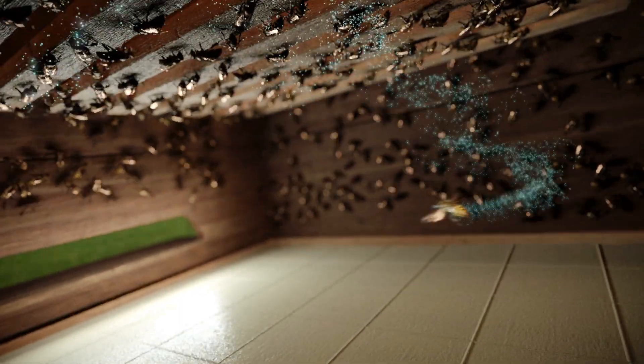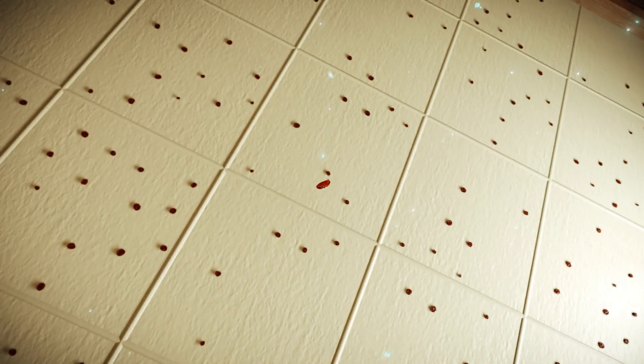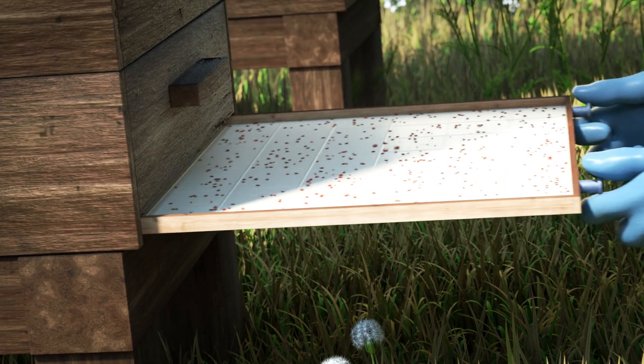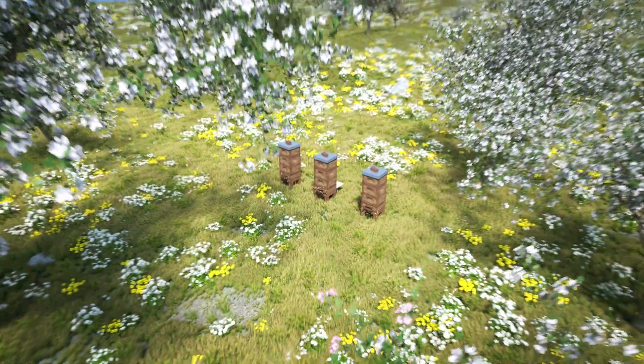These strips are treated with a special active substance that sticks to the legs of the bees, and they distribute it throughout the hive. When varroa mites come into contact with the active substance, they die and drop off. The beekeeper can see that the treatment was successful, and the bees are well prepared for the next winter.